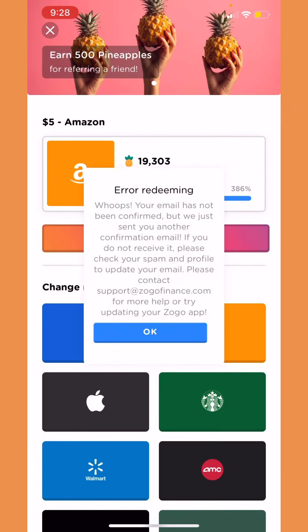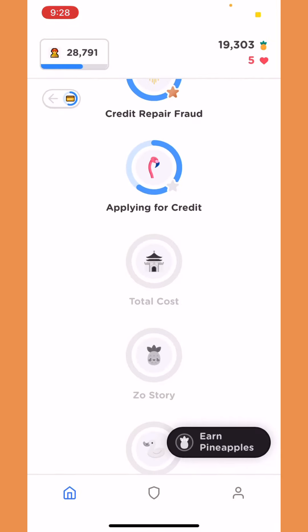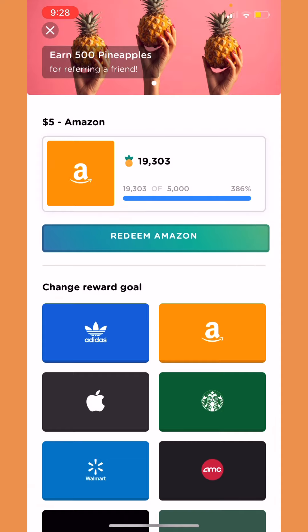They said I haven't confirmed my email yet, so let's go confirm my email first and then redeem the gift card. Okay guys, that was my fault for not doing that earlier, but now let's actually go redeem the gift card — let's do that one more time.